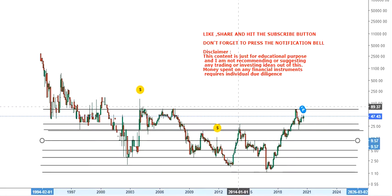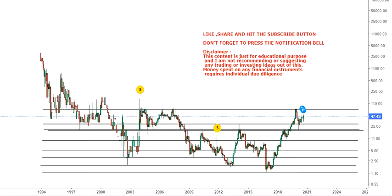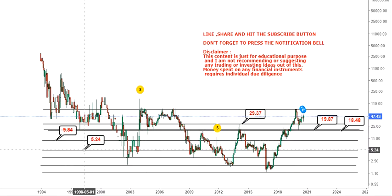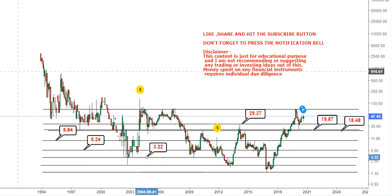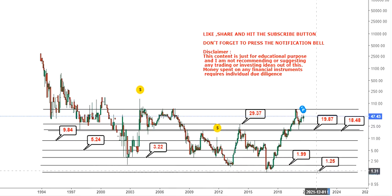Now the stock moved out beyond $28.59 — actually $29.37 was the big resistance. When the stock is trading above that, $29.37 becomes your first support. Then you have $19.87 on the downside, then $18.48 — those two are very close to one another. Then $9.84, then $5.24, then $3.22, then $1.99, and finally $1.25 as your important support levels.